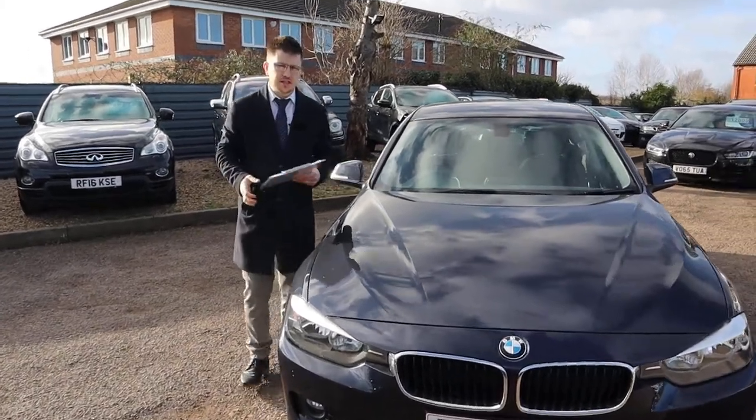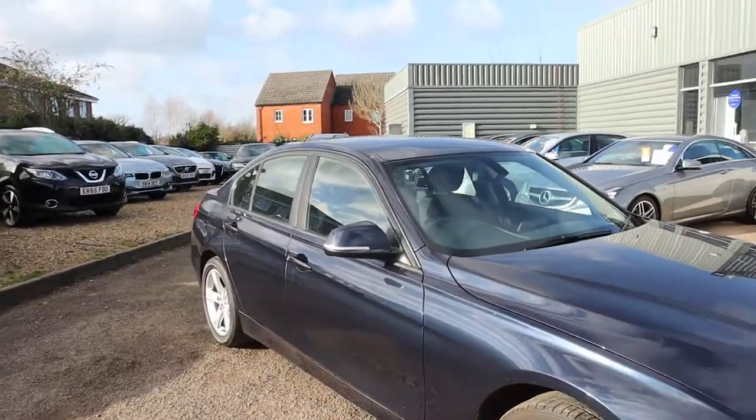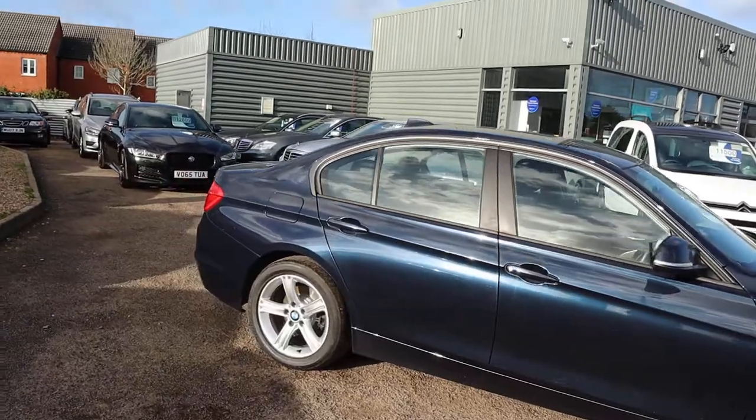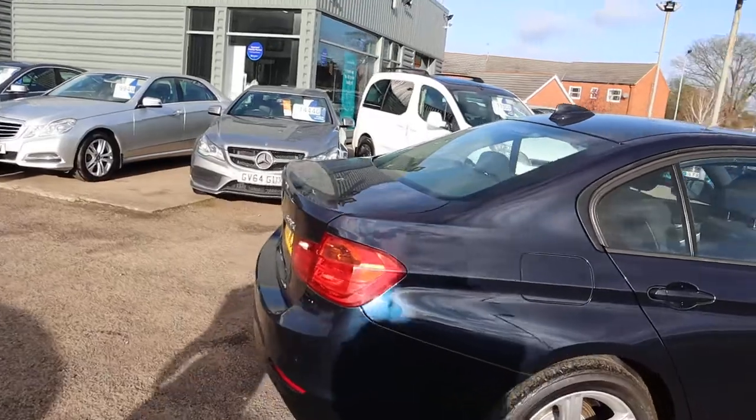Welcome to Country Car — brand new to stock, it's this gorgeous BMW 320. This is a stunning machine. It's the X-Drive, it's about 60 miles to the gallon, and it's got 181 brake horsepower.